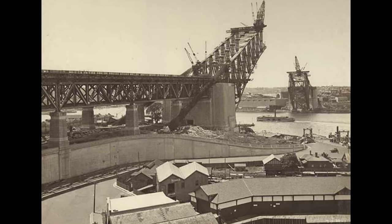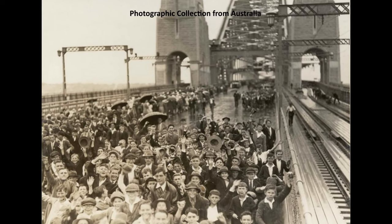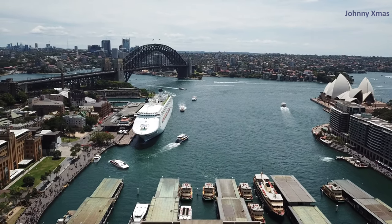Construction of the bridge began in 1923 and took eight years to complete. It was officially opened in 1932 and has since become an iconic symbol of Sydney and Australia.